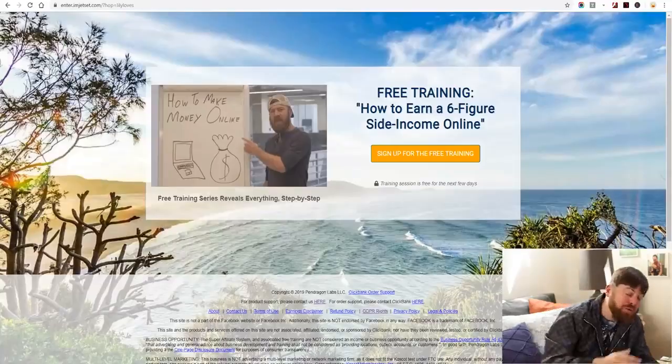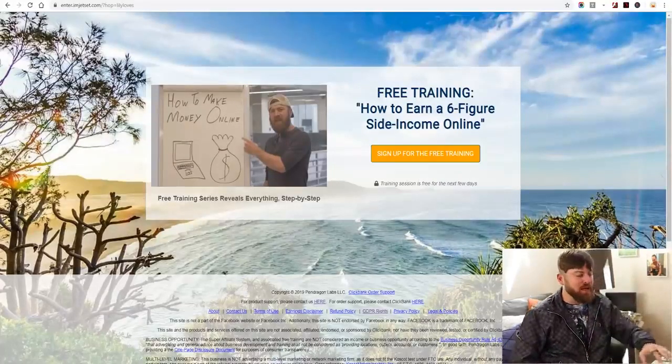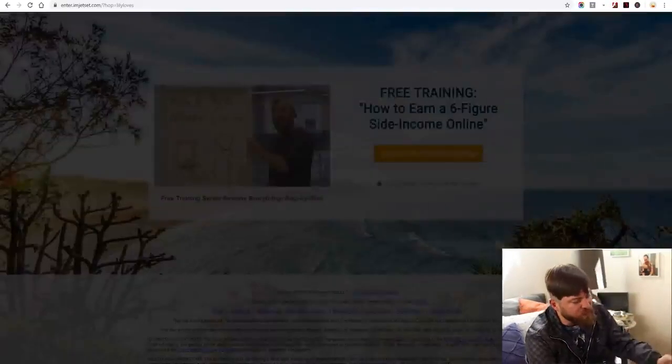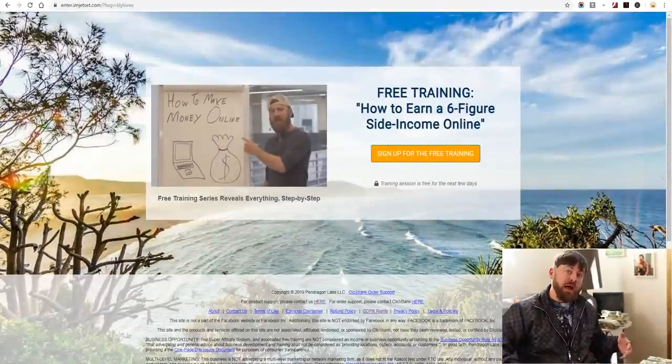Once the ad is done and they skip the ad, you've made money no matter what. Now they're going to your affiliate link, and you still have another chance to earn money — up to $470 if they end up going through. You're giving them a free training on how to do affiliate marketing with my secrets. So I just showed you a guaranteed way to make money no matter what, and on top of that you can make an extra $500. And if you make one sale a week, you are making an extra $100 every single day.